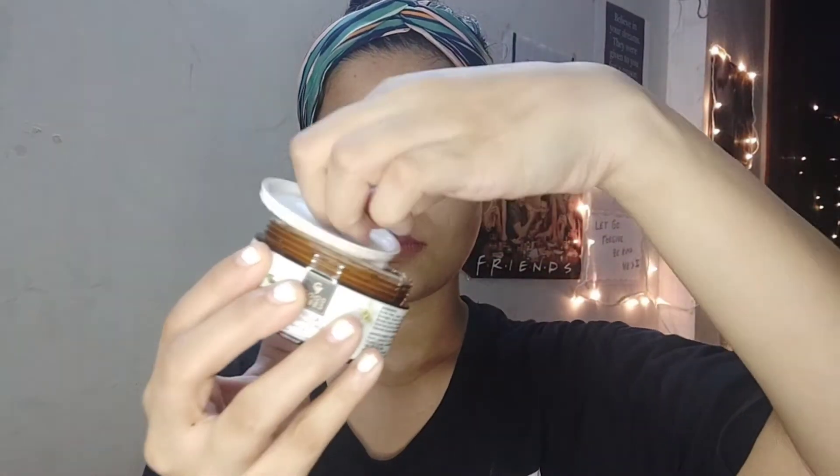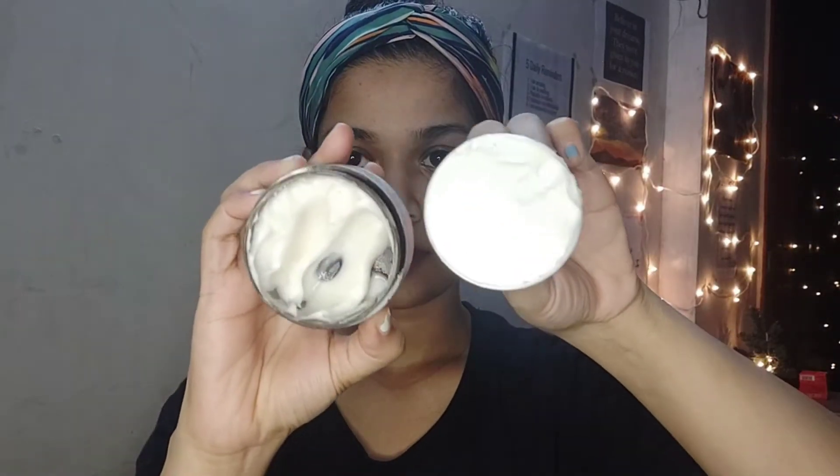Quickly talking about the packaging — these are what the creams look like. They come in a basic plastic tub with a lid you can take off, which is much better than those cheap aluminium covers other creams have. Not much to say about packaging, although plastic isn't ideal at a point where brands are moving towards more eco-friendly packaging.